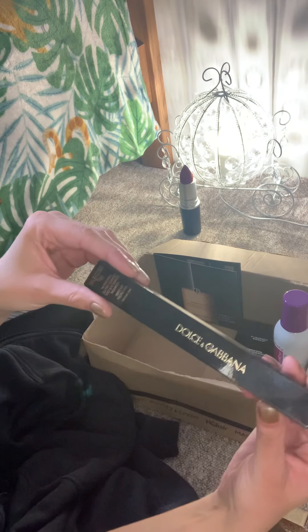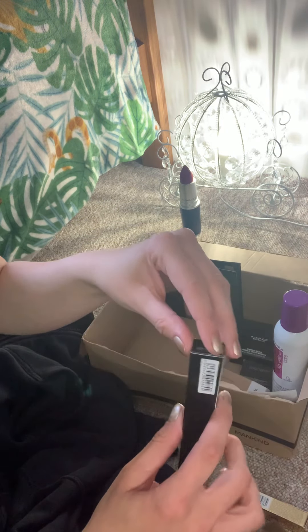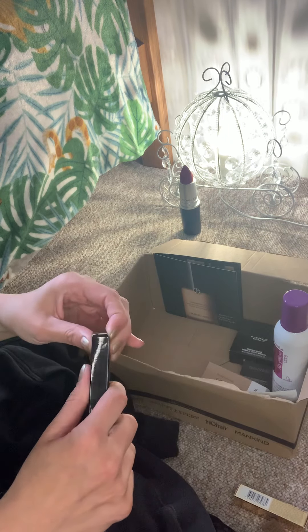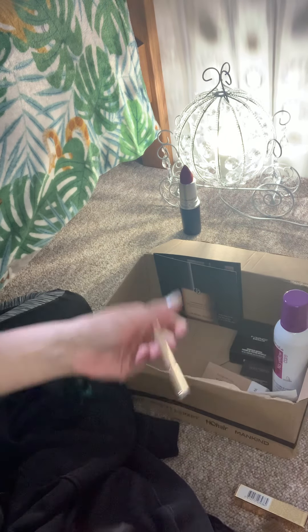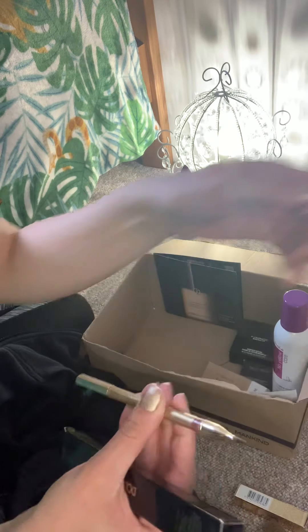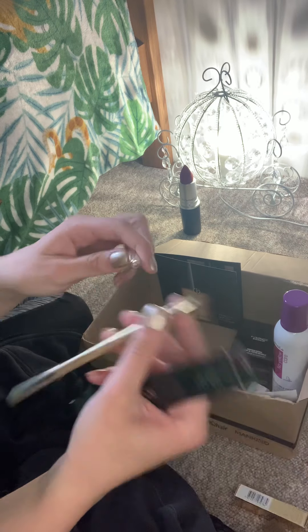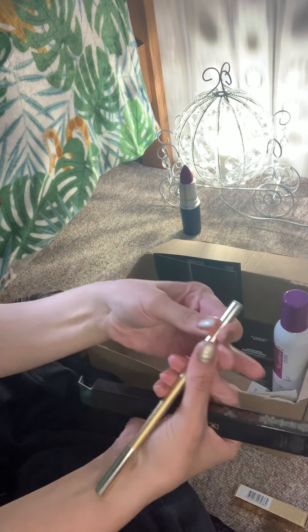Oh, this is so gorgeous — a Dolce and Gabbana lip liner, this was like £22 so I can't wait to use this. I don't know, it has this bit and then it has this bit — I'm thinking this is for lip contour, maybe. Anyway, that's in the color nude.